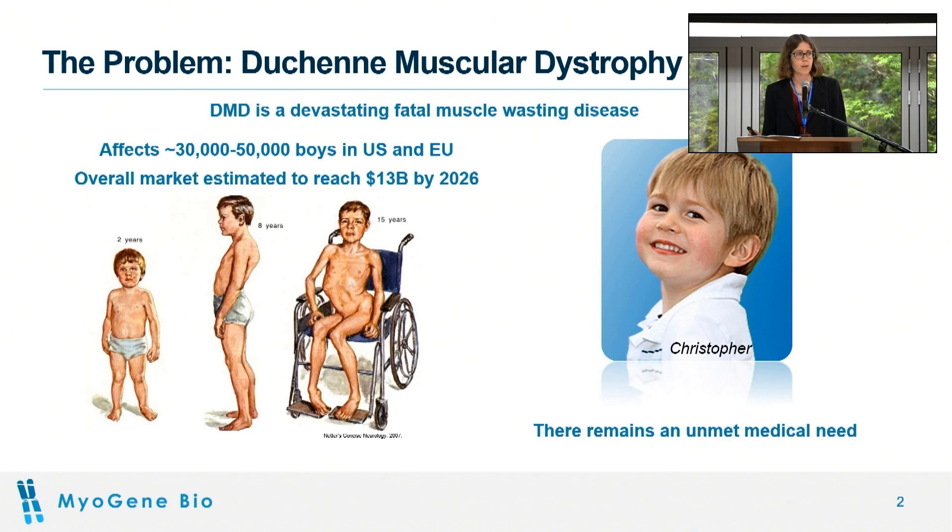Duchenne is a really devastating muscle-wasting disease caused by genetic mutations and resulting in progressive muscle weakness. Boys with Duchenne typically lose the ability to walk in their early teens and then die in their 20s or 30s, and there's currently no cure and only limited approved therapies.